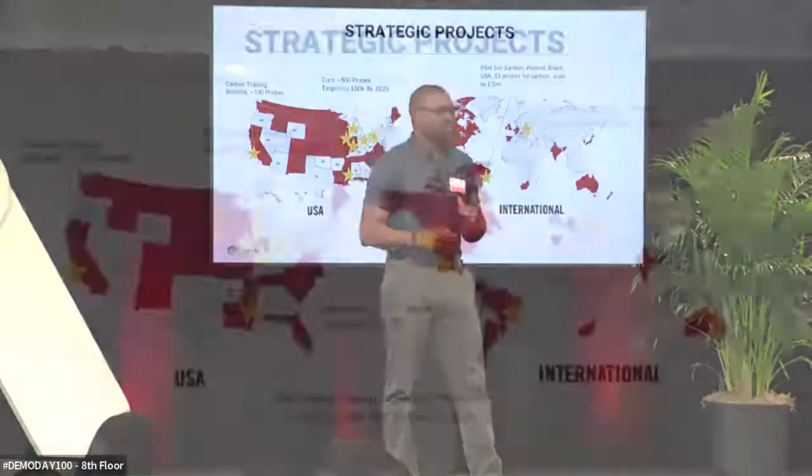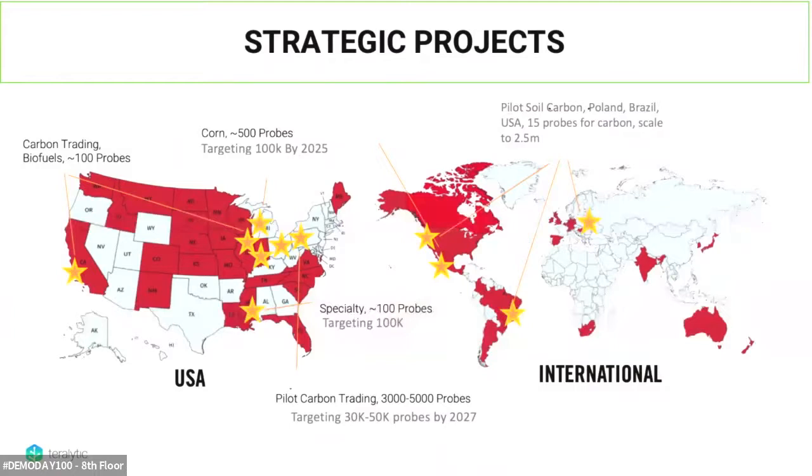To date, we've engaged in over 30 pilots with agricultural universities, government agencies, and private corporations located in Australia, Africa, India, and right here in the US. Most recently, we began a Coca-Cola pilot in southern Indiana.